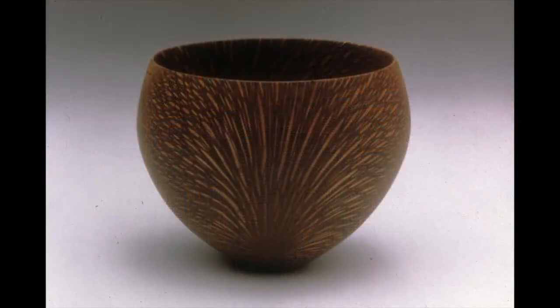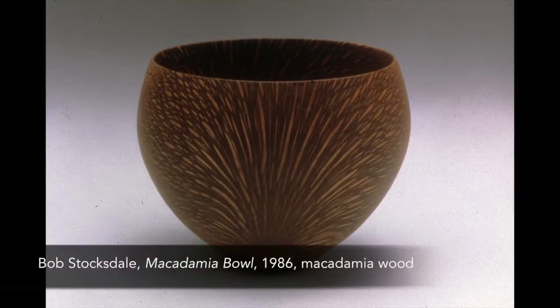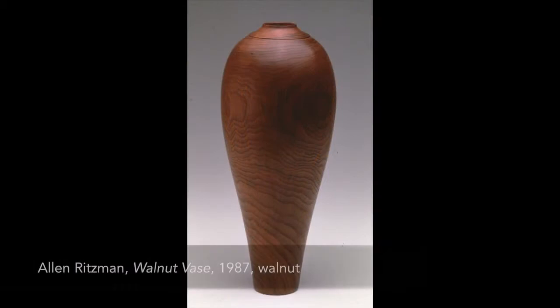Explorations in Wood offers a variety of traditional vessel forms, like Bob Stocksdale's Macadamia Bowl and Alan Reitzman's Walnut Face.